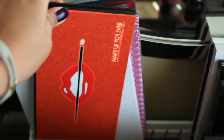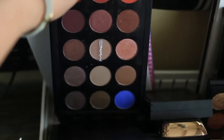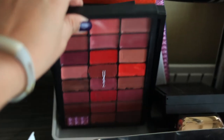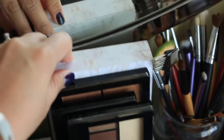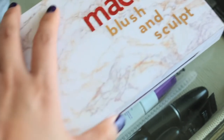I have decided to keep my Makeup Forever 15 Artist Shadow Palette, my MAC Warm Neutrals palette, my custom MAC palette — let me know if you want me to go through the shades in here — and I've decided to keep my custom MAC lip palette. I definitely have some MAC blushes as well. I am clearly a fan of MAC.